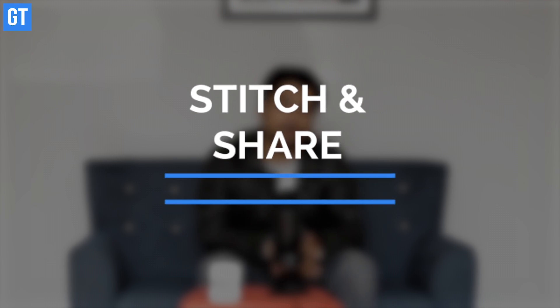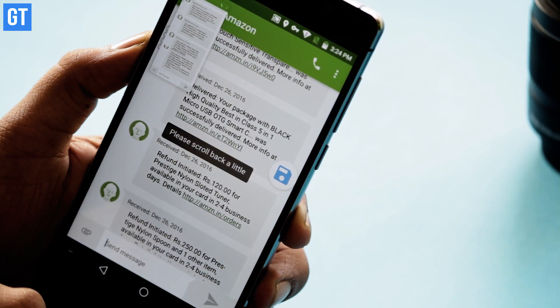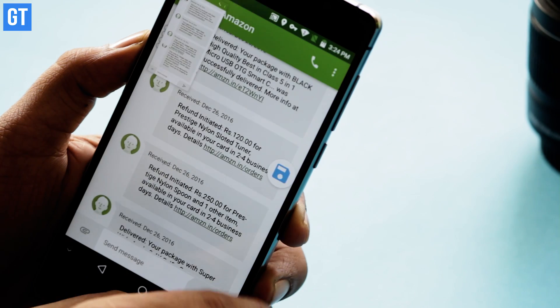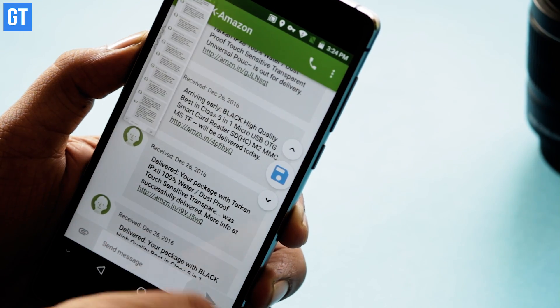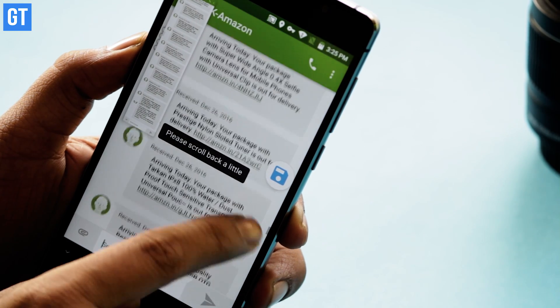Sharing a long chat with someone is a pain — you gotta scroll, take a screenshot, then scroll again, take a screenshot again. Quite a hassle. Not if you have Stitch and Share. This is a pretty cool app that helps you take scrolling screenshots on your Android — a feature you already find in some phones like Samsung and Mi. Once you have installed it, you can take manual screenshots of a scrolling page with some overlapping area, and the app will automatically stitch them into a single image.